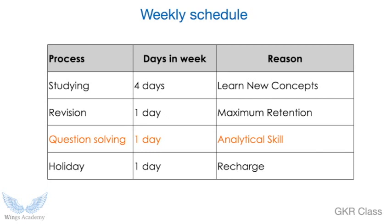Let's start with the schedule. The weekly schedule is normally divided into four types across seven days. The first is studying — you have to study new concepts, and for that you should allot four days a week. The second important thing is revision. Revision is for maximum retention; what you study, you should keep in your mind, and revision will help you hold more memory. Allot one day a week for revision.